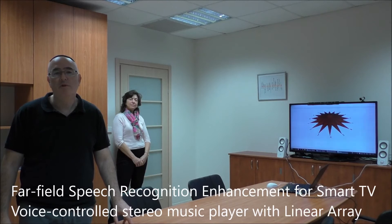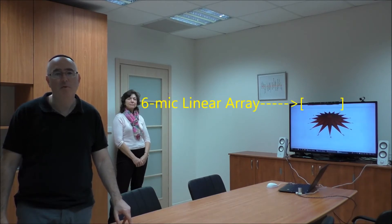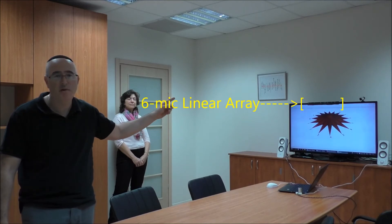Hi, I'm Robert Traeger, Director of Sales and Marketing with Olango Technologies. This is a demonstration of Olango's far-field speech enhancement for smart TV. The demo is a voice-controlled stereo music player with a six-microphone linear array that you can see on the top of the television.